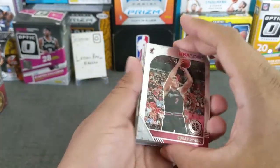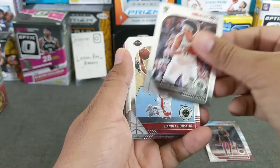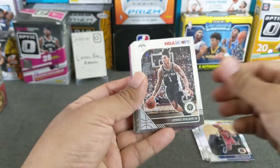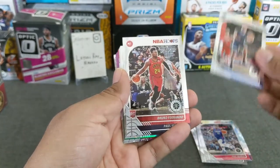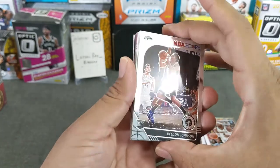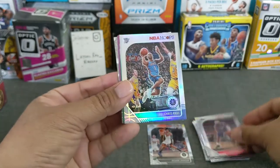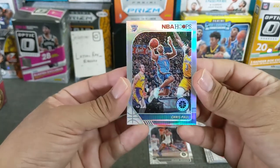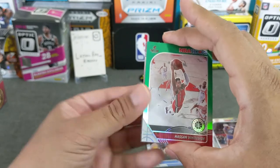Here we go, guys! It's nice to hold some cards in my hand and rip some cards. Dragic, Andrew Drummond, Jared Allen, Daniel House Jr., Thomas Bryant, Drew Holiday, see if we get a rookie here soon — Lonnie Walker IV, George Paul, Kyle Anderson, Bruno Fernando, Paul Moussa. Here's one rookie — Keldon Johnson, very nice. Marcus Morris Sr., and then we have a silver of Chris Paul against the Lakers. I think the series is now 2-2 with AD being down, so we'll see what happens there.